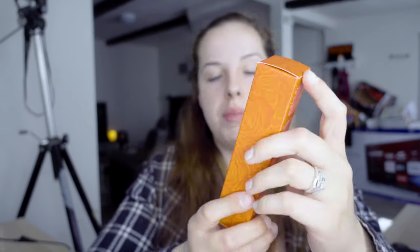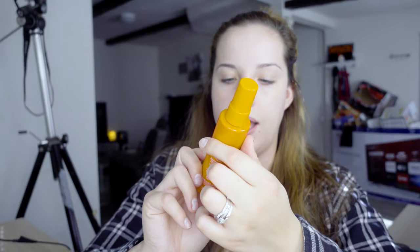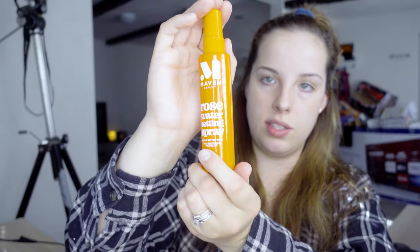Let's pull out the first thing — the Maven Beauty Rose Water Setting Spray. I love rose water; I used to be really into the Mario Badesco rose water spray but haven't bought it in a while because I don't think it does anything, though it smells great. If this has the same scent I'm a huge fan of, I would love this. I'm always down for a new setting spray — my go-to right now is Urban Decay All Nighter. It's a pretty decent size, very nice.